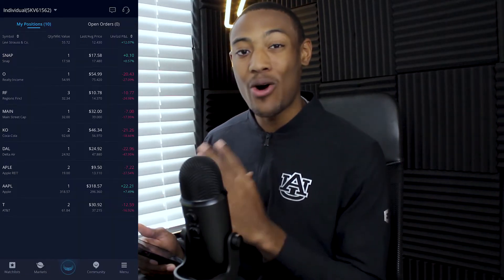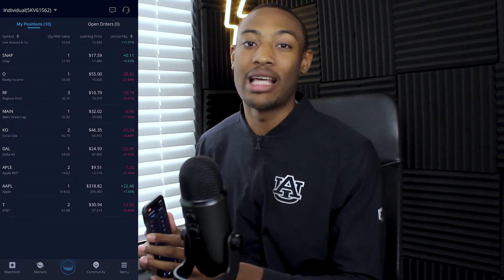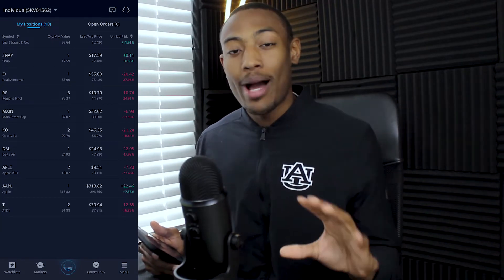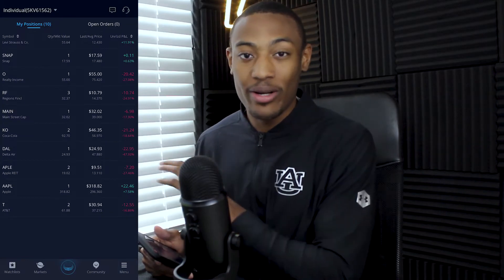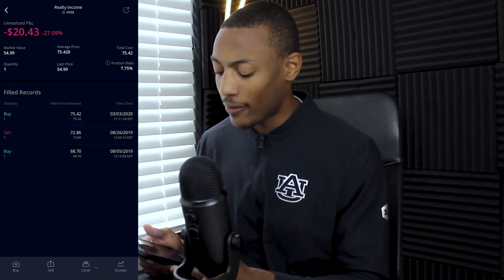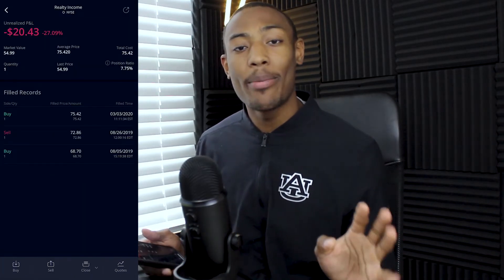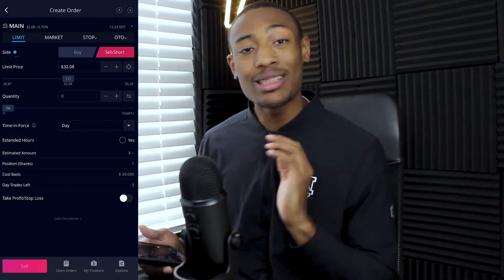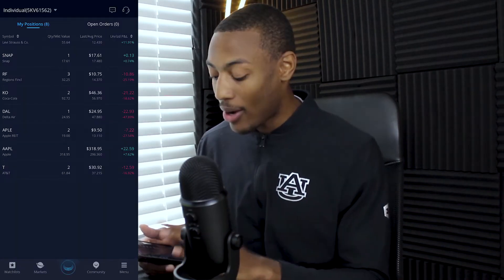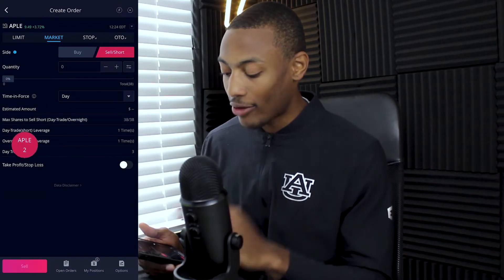The next stocks I want to sell are a couple of the REITs I own. I really love these REITs and I feel bad for having to sell them, but I want to make this challenge as fair as possible so I just have to bite the bullet. On Realty Income, I am down 27% — a loss of $20.43. That's just insane. Let's get that out of my portfolio. Moving forward to Main Street Capital, I am down almost 18%. And on my Apple REIT, I'm down another 27%. My REITs did not do well in this portfolio at all. Selling all of these at market price.